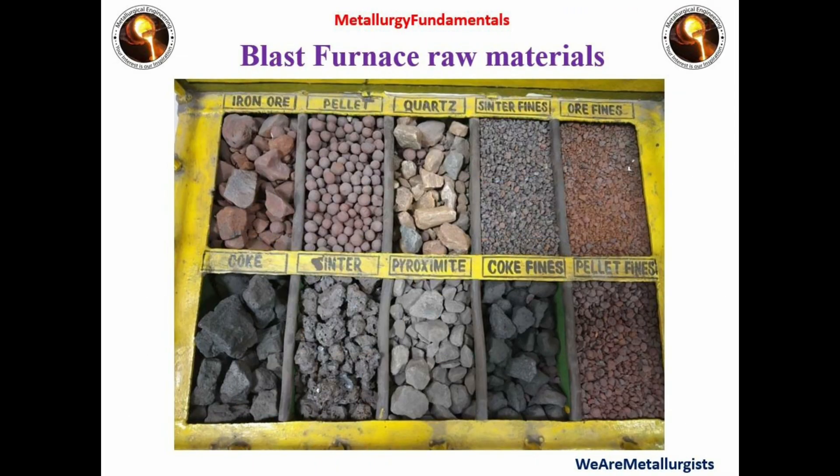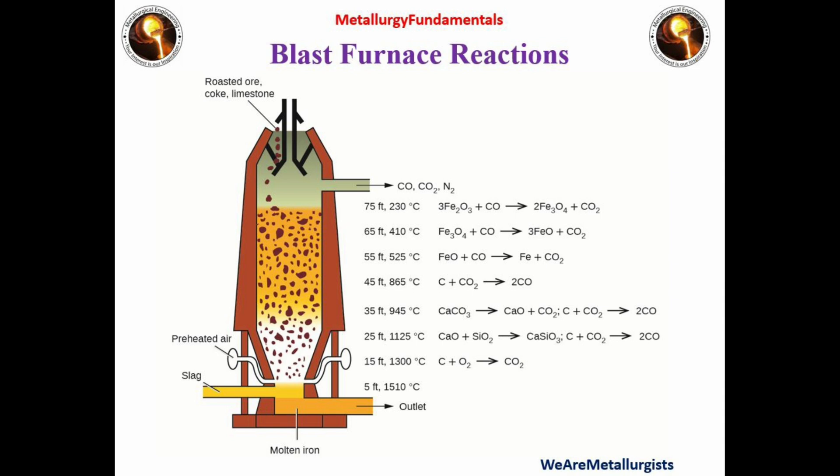Now the most important question: how is iron ore converted into liquid metal or pig iron? What types of chemical reactions are taking place in the blast furnace? We start with iron ore, that is hematite (Fe2O3). In the first process, hematite is converted into magnetite (Fe3O4) by reacting with carbon monoxide (CO). This CO is produced by the reaction of coke and carbon dioxide in the lower stack region. The carbon dioxide is produced from the reaction of coke and hot air or oxygen in front of the tuyeres.